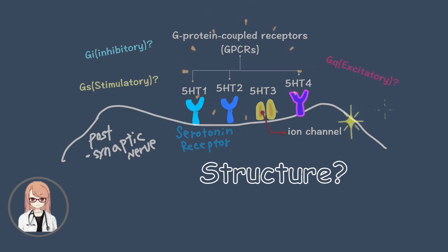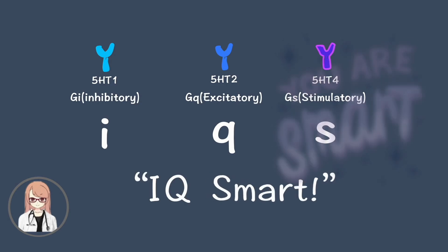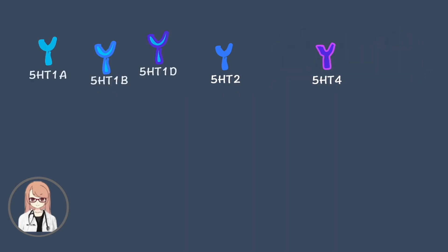How are these GPCRs classified? 5-HT1 is Gi, 5-HT2 is Gq, and 5-HT4 is Gs. How do you remember it? IQ SMART. Among the 5-HT1 family,